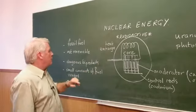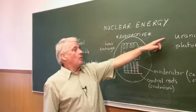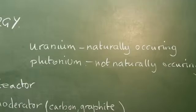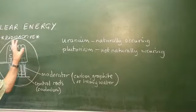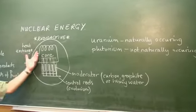We require for the generation of nuclear energy one of these two substances, either uranium or plutonium. Uranium is naturally occurring, plutonium is not, and plutonium is the result of a working nuclear power station — it comes out as a by-product.